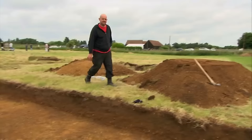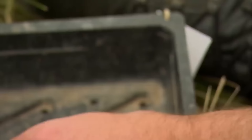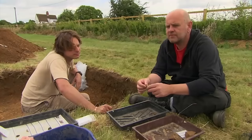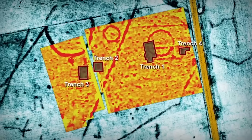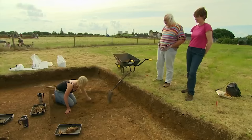As Matt reaches the bottom of his post hole, the date is slightly surprising — it looks Roman. So not an Anglo-Saxon totem pole then. Over in the Grubenhaus, the Anglo-Saxons are beginning to make sense.